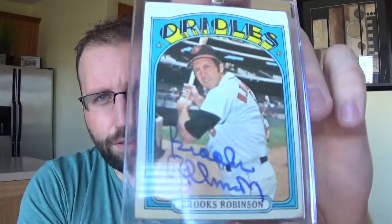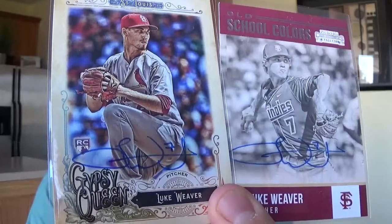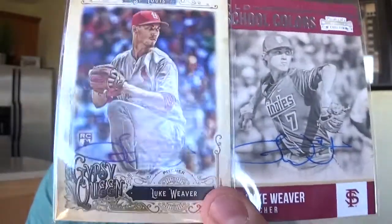We got two of two from Brooks Robinson with a cash donation — '72 Topps and '68 Topps. I sent this in the season and got it back in December. Two of two from Luke Weaver, who's with the Diamondbacks now — he was part of the Paul Goldschmidt trade that ruined my collecting life.